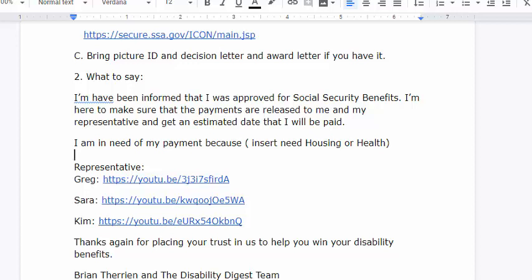The second strategy that has worked is getting your local government official involved — a congressman or congresswoman. There are videos of individuals who have successfully used congressional representatives to get their cases advanced. We have received feedback that contacting a congressman has worked for speeding up payments as well.